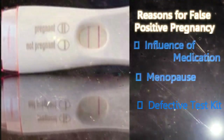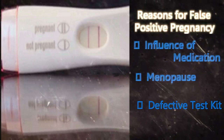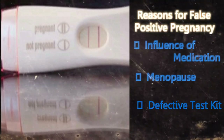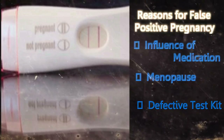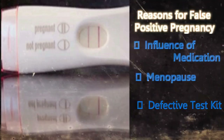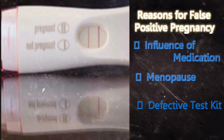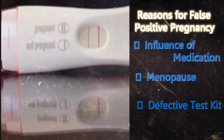Defective test kit: Before buying a home pregnancy test kit, remember to check the expiry date on the pack. You won't get correct test results from a pack that is expired. There is also a chance that the test kit may be a defective one, which is another reason for a false positive. If you think you have made a mistake in the testing, you should get another pregnancy test done after two or more days. Don't depend wholly on the home pregnancy test kit results. Visit your doctor and have a blood test for pregnancy done, as this is much more accurate.